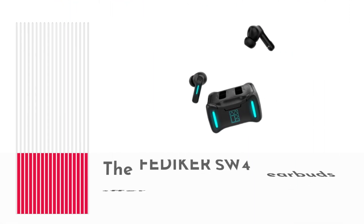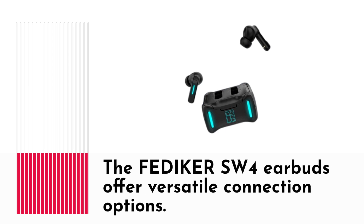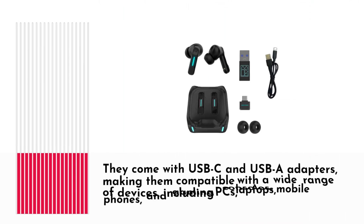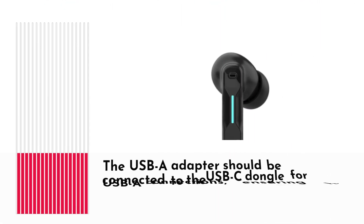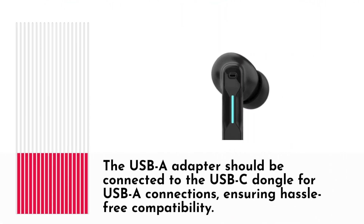The FEDI-KERSW4 earbuds offer versatile connection options. They come with USB-C and USB-A adapters, making them compatible with a wide range of devices including PCs, laptops, mobile phones, and gaming consoles. The USB-A adapter should be connected to the USB-C dongle for USB-A connections, ensuring hassle-free compatibility.